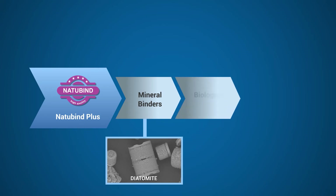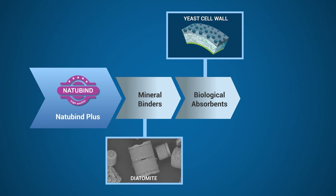Natubind Plus adds biological absorbance — beta-glucans and mannin oligosaccharides — which are derived from yeast cell walls and are effective binding agents incorporating both physical and chemical binding. These absorbents bind pathogenic bacteria, modulate immune response, and protect the gastrointestinal tract.